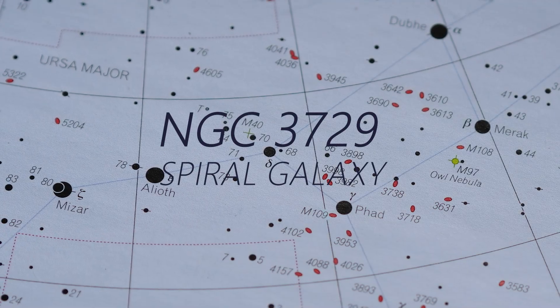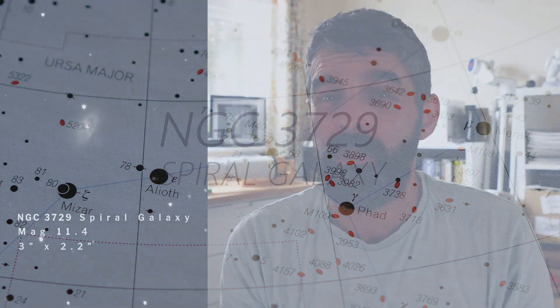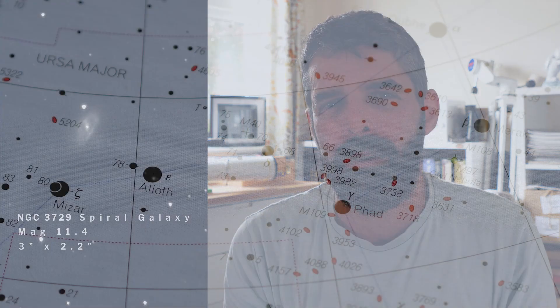NGC 3729 is a small galaxy that sits to the northeast of 3718. It only shines at a magnitude of 11.4, but because of its small size at only 3 by 2.2 arc minutes, it has a really good surface brightness and that makes it easy to stand out against the background.